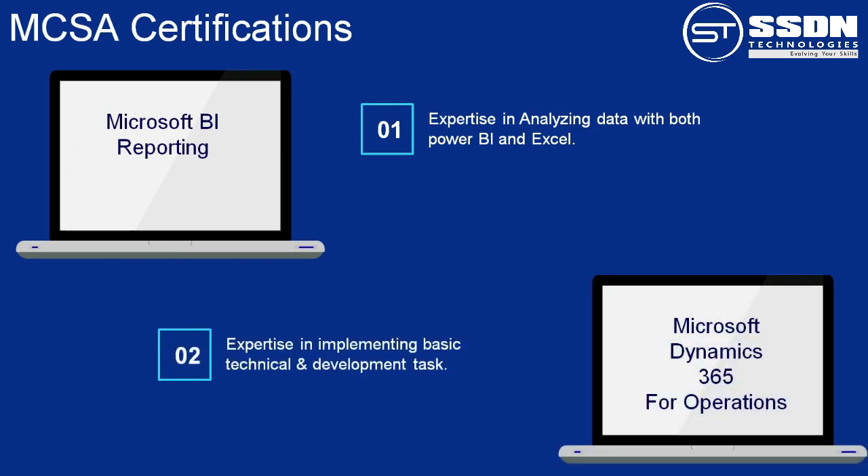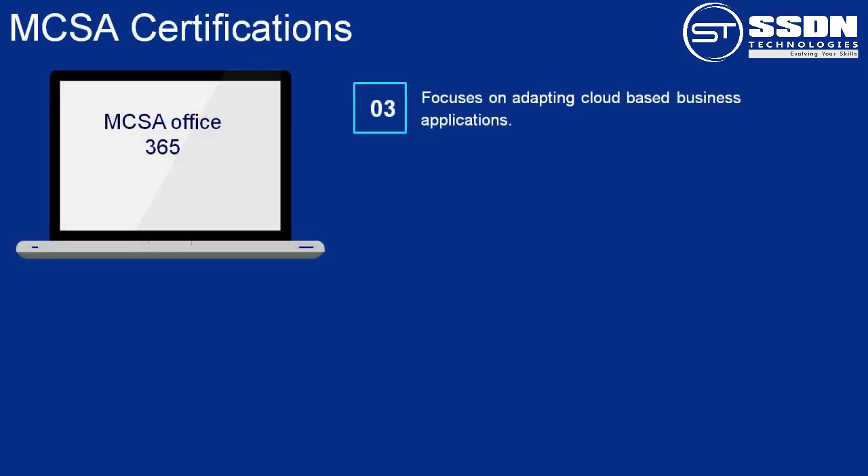Number 2: MCSA Microsoft Dynamics 365 for Operations. This certification demonstrates your expertise in Microsoft Dynamics 365 technologies to implement the basic technical and development tasks required to create Microsoft Dynamics 365 for Operations. Number 3: MCSA Office 365. It focuses on adapting and applying cloud-based business applications. The roles offered after this certification involve managing Office 365 products like Skype for Business and SharePoint, for positions like cloud application administrator.